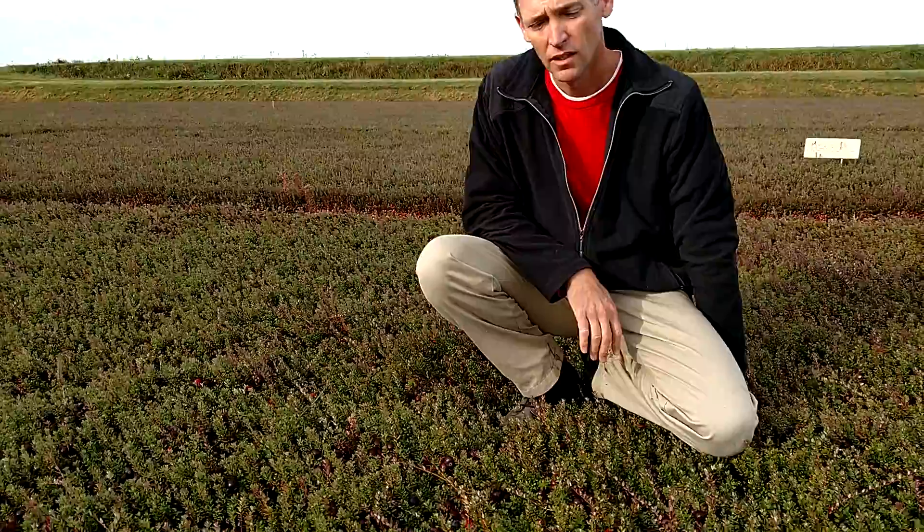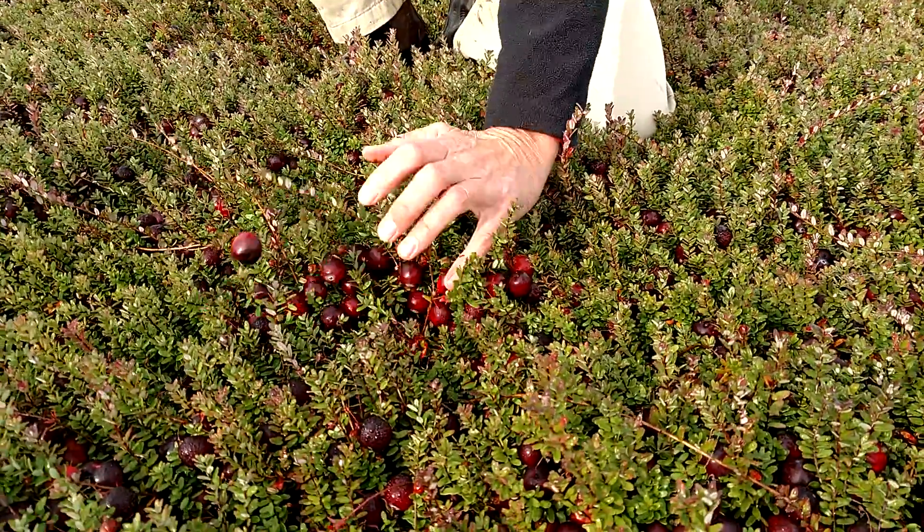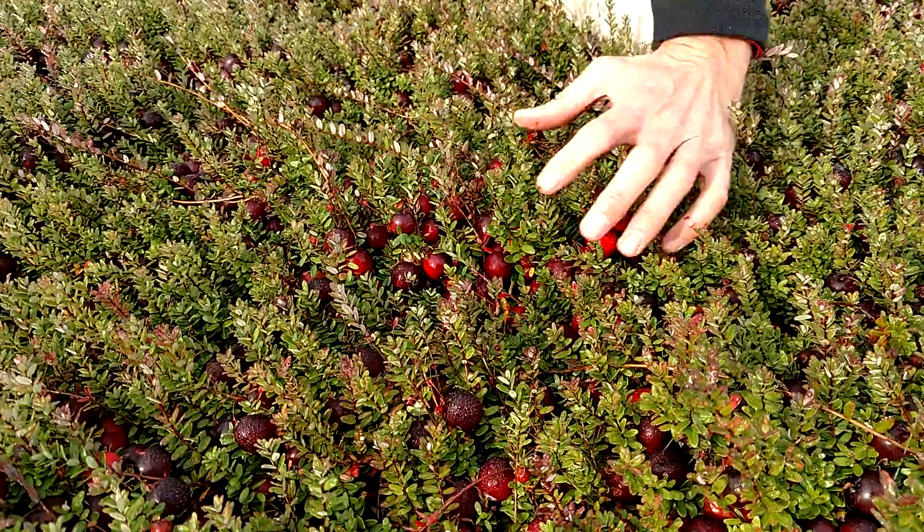This variety is the largest variety that we have here on the marsh. These berries have been averaging around 2.8 gram berry. They're a round berry, a large meaty berry.